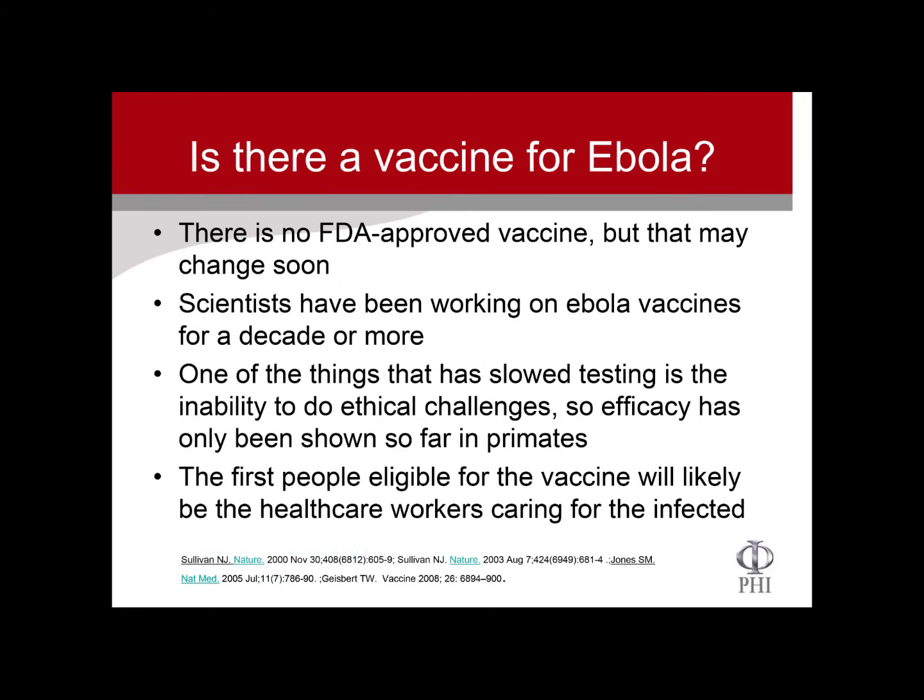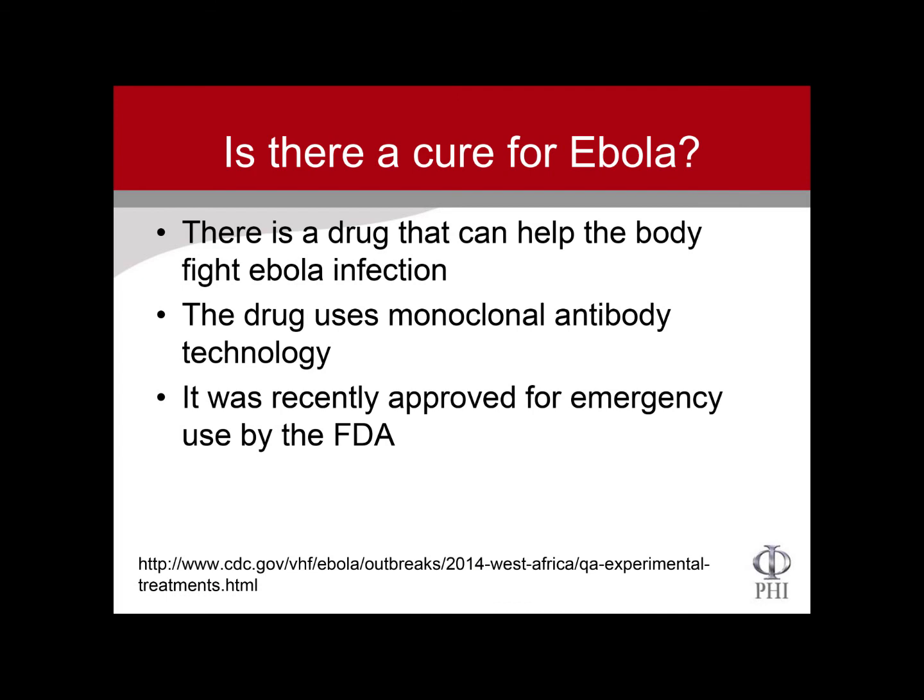Is there a vaccine? There's no FDA-approved vaccine yet. The first people to receive it will be healthcare workers, and they may be the only ones. Is there a cure for Ebola? There's no cure, but there is a drug that can help your body fight the infection. It uses monoclonal antibody technology.